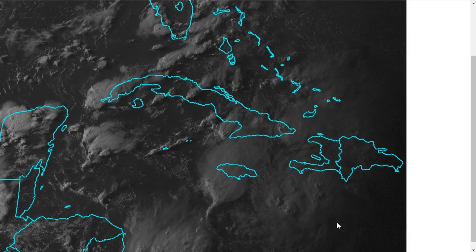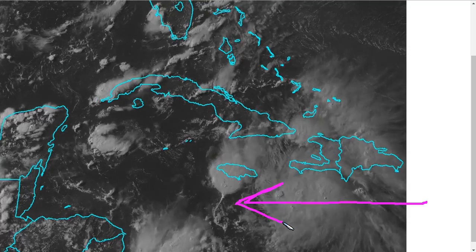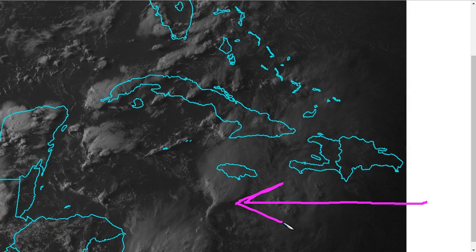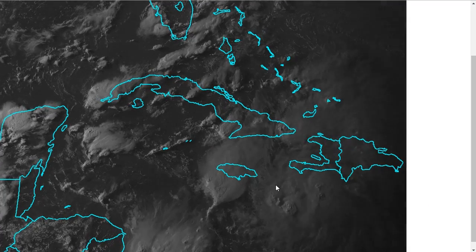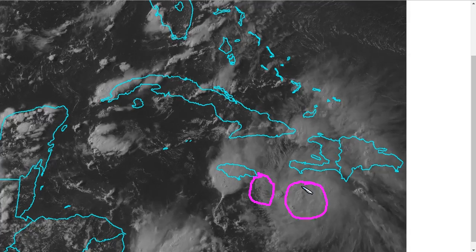What this may indicate is that as the system has come westward, it has encountered some trade winds in the central Caribbean that may be even a bit stronger than yesterday. There may be some mid-level shear imparted on the circulation that was not there yesterday, and that may have pushed this low-level center out a little bit farther ahead of the mid-level center.